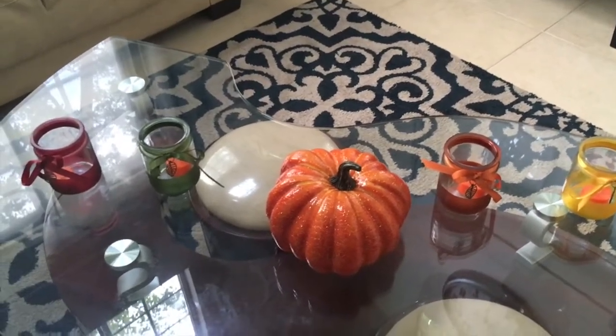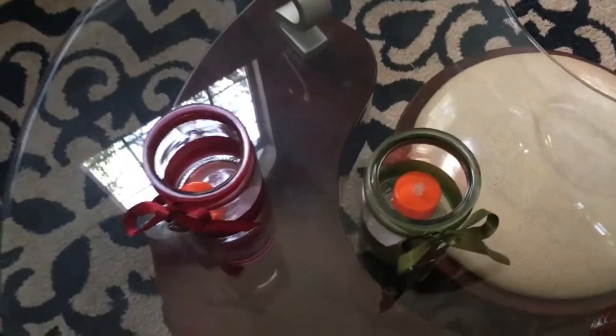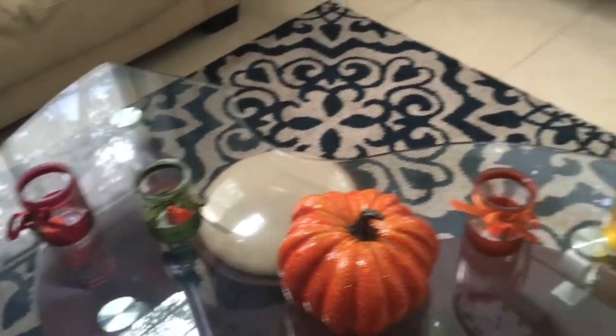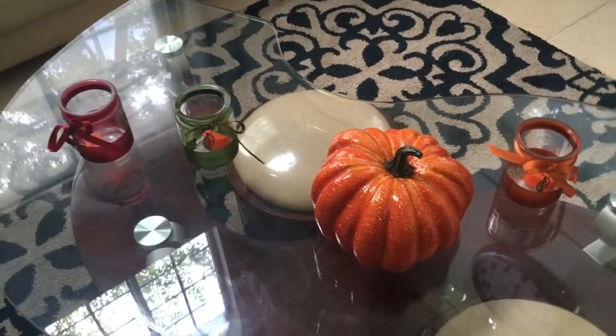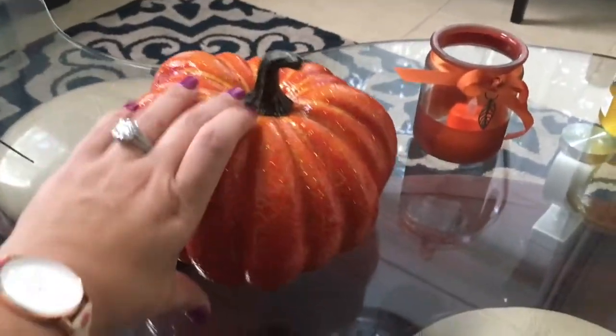On one of the living room tables we have these four little candle holders where you're supposed to put candles, so I just put those little tea lights inside. I got those at Dollar Tree so that was only four dollars. They have all the fall colors — yellow, orange, green, and burgundy reddish.